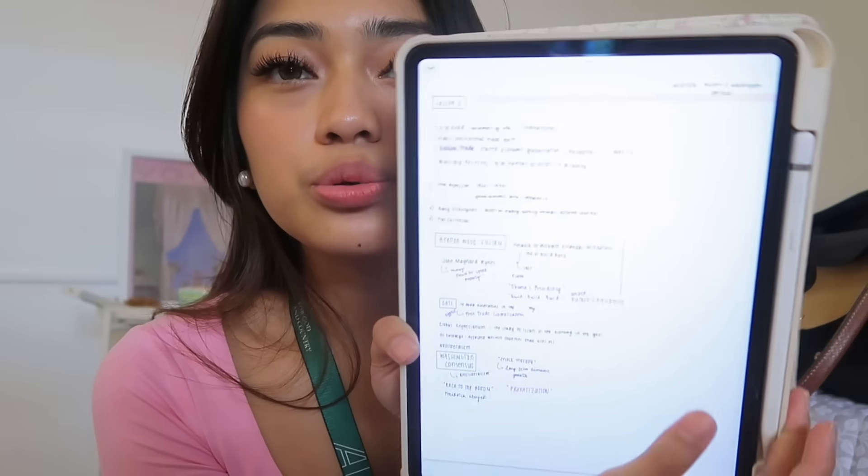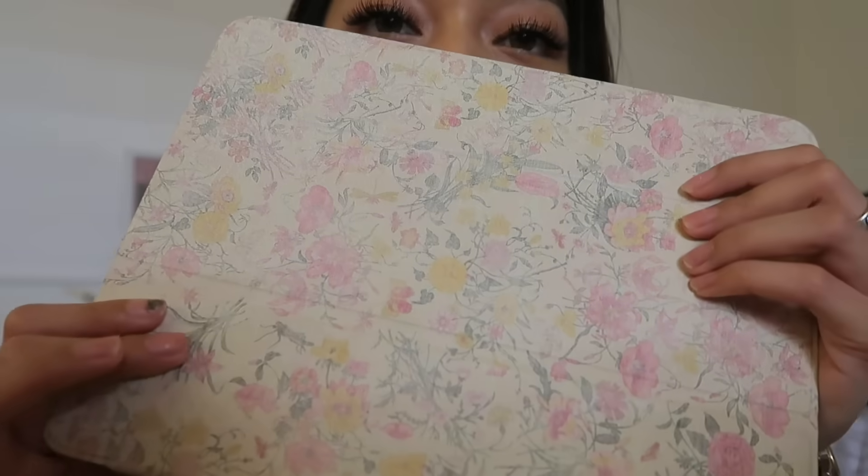And actually, ang dami sa inyo na kocomment, tinatanong ko anong unit yung iPad ko. I think this one is yung iPad Pro na 10.2 inch if I'm not mistaken. Please bring this to school - ito talaga yung hindi nawawala sa bag ko. Because it's so much easier to take notes here, to upload PDFs here, to do essays here - lahat ng mga ginagawa ko just involves my iPad. If you're curious kung ano yung mga apps, for note-taking I just use GoodNotes. And yung case na to, I just got it from Shopee - super cute, it's just floral.